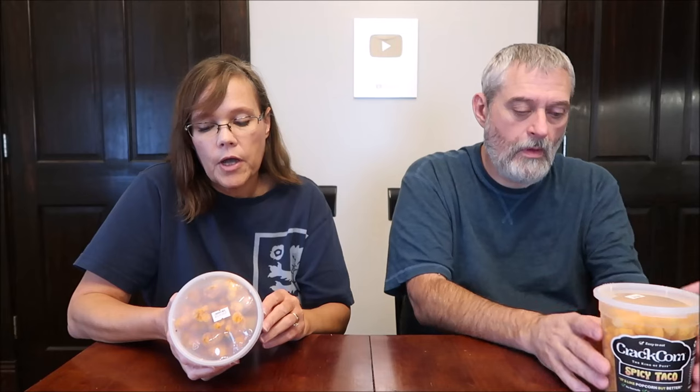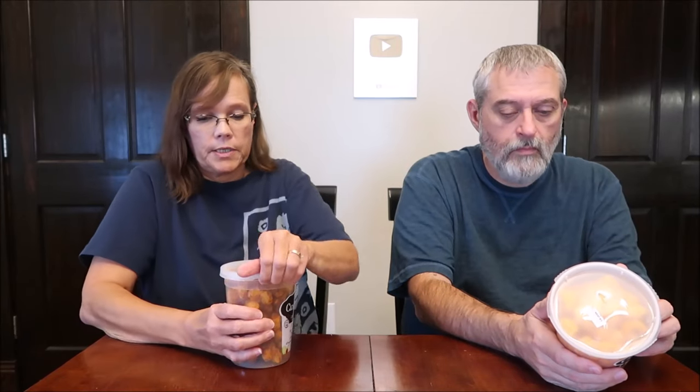This is the Chili Lime, and this is a limited edition batch. It says a little sweet, a little heat. It says three servings. This one is 150 calories — 150 calories for one cup is what it says.